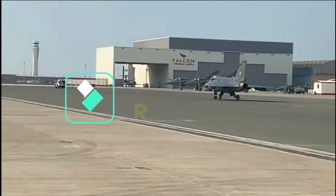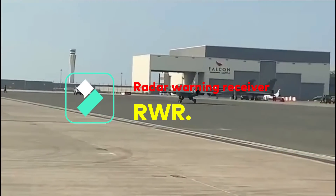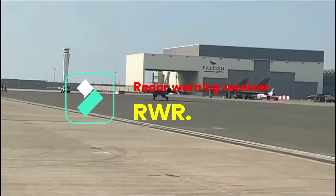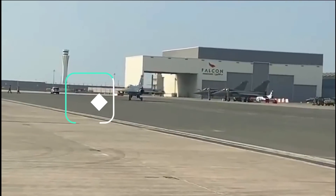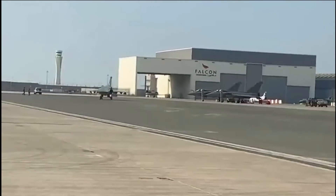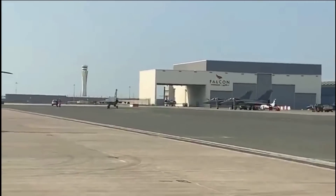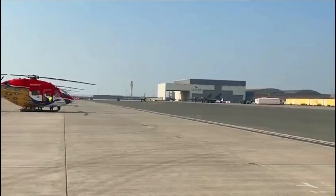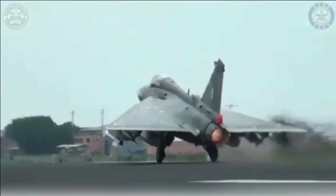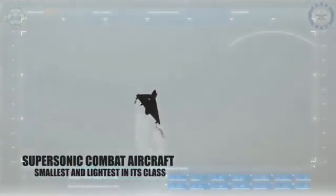Another major improvement will be the incorporation of a multi-channel digital receiver-based RWR, which will be able to instantaneously track and identify target aircraft. It will alert the pilot if a radar-homing missile is approaching or if the aircraft is under radar lock by the enemy. The RWR is integrated with the radar and jammer — if an electromagnetic wave hits the aircraft, the RWR will warn the pilot and the self-protection jammer will automatically activate to jam the enemy's radar source.